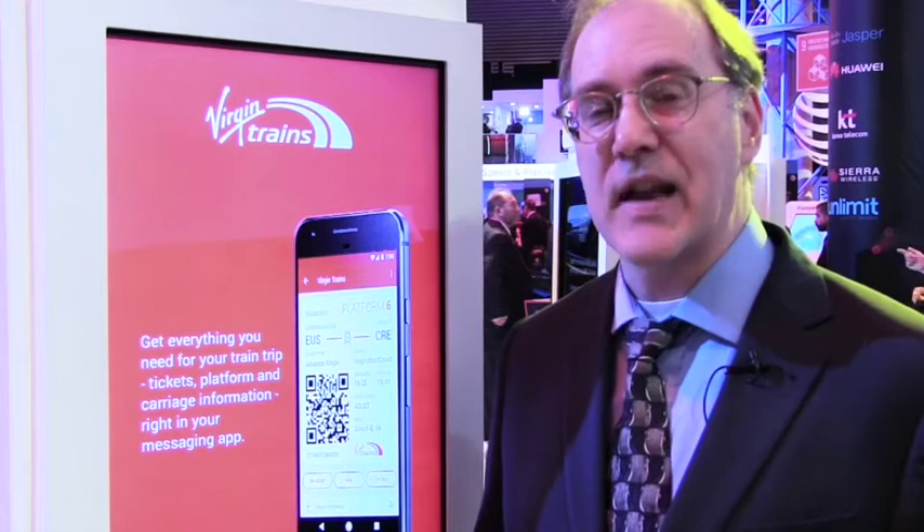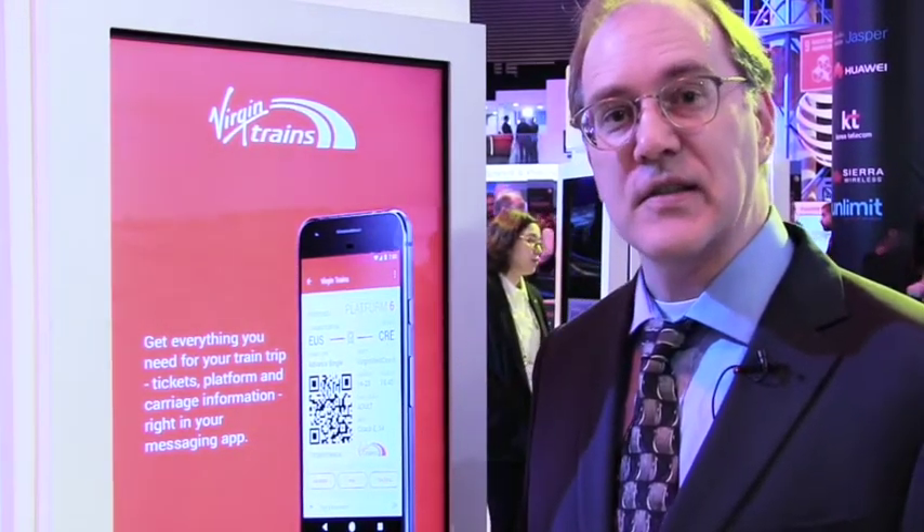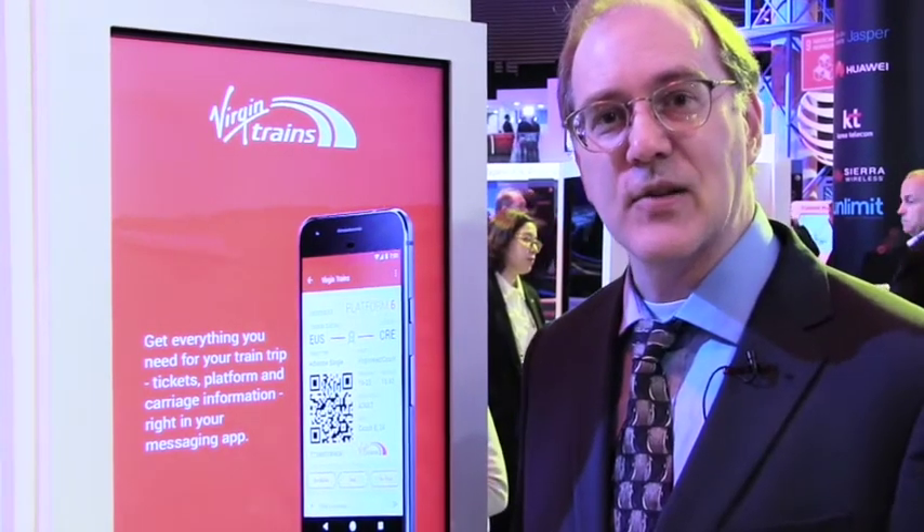When they measured customer satisfaction, they found that the people both getting the text messages and even those that weren't were happier in terms of their boarding experience. So we approached them regarding RCS Messaging and said, let's look at how we could reimagine what that user experience would be. Let's go over to the other side and see a demo of what that'll look like.